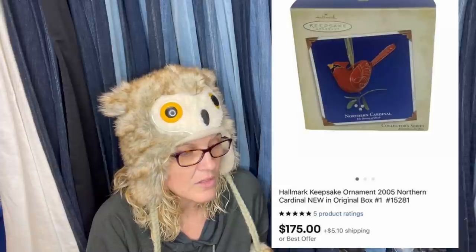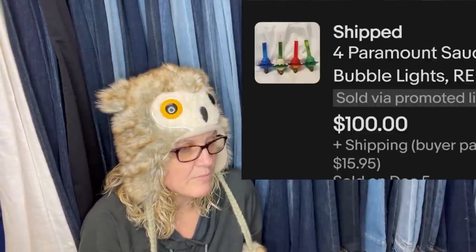The next item: bought off Facebook Marketplace for $2, listed for $199.99, and sold for $175.99 in one week. It's a Hallmark Keepsake ornament from 2005 — Northern Cardinal — new in original packaging. Would you ever have thought that was a $175 ornament? Hallmark Keepsake ornaments — you just never know. You need to check that barcode, type in those words, and do a sold search because some of them will shock you. It's likely the first in the series.